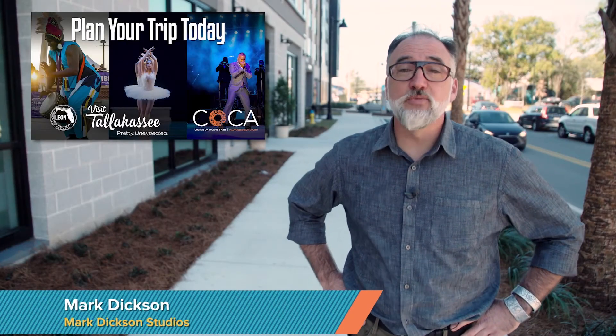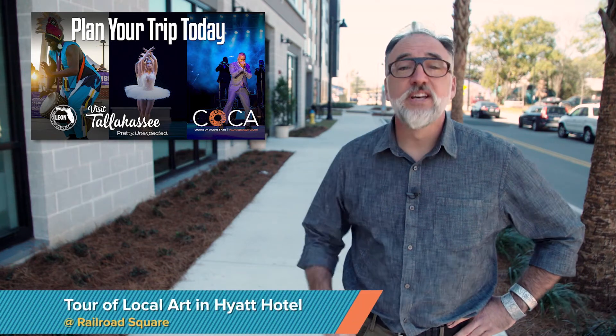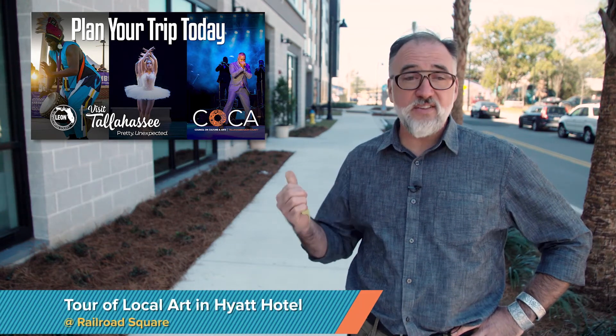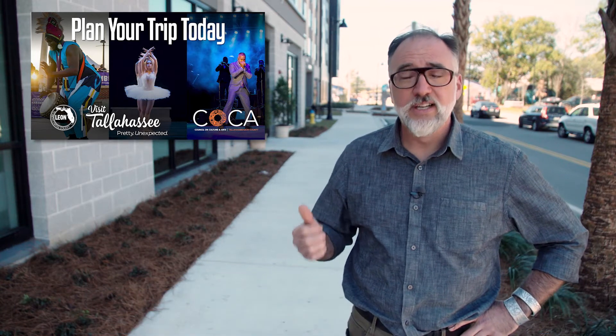Hi, I'm Mark Dixon and welcome to the Railroad Square Arts District. I'm standing outside the latest addition to the park, the Hyatt House Hotel. An exciting fact about the hotel is they've curated a collection of local art — paintings, sculpture, photography, and prints.